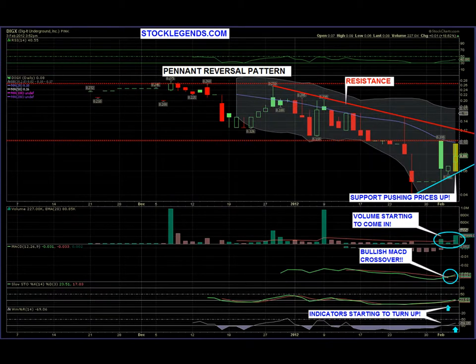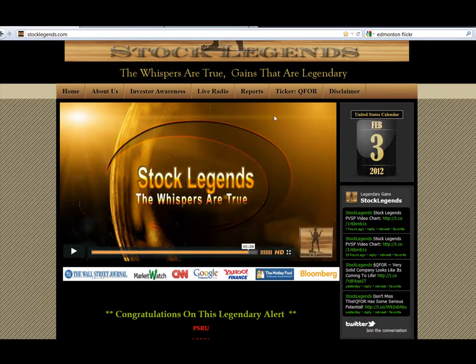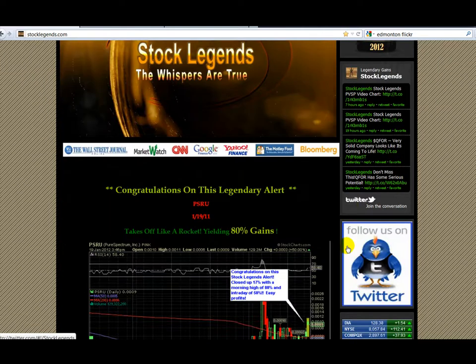Hey, good day traders, stocklegends.com here. Today we're looking at DGIX. Before we get into the technicals, please go to our website stocklegends.com — you'll be able to read our in-depth research report. It'll say DGIX up in the ticker box; be sure to click on it and read the research report.